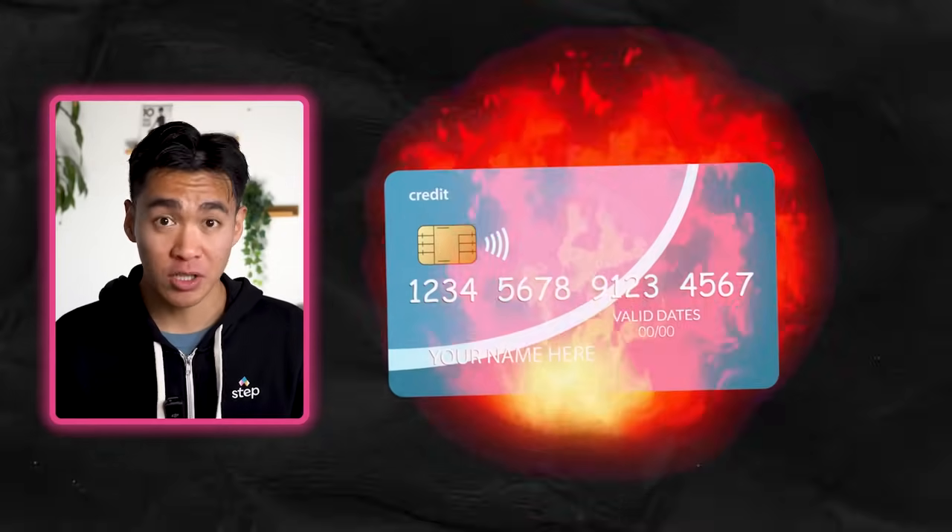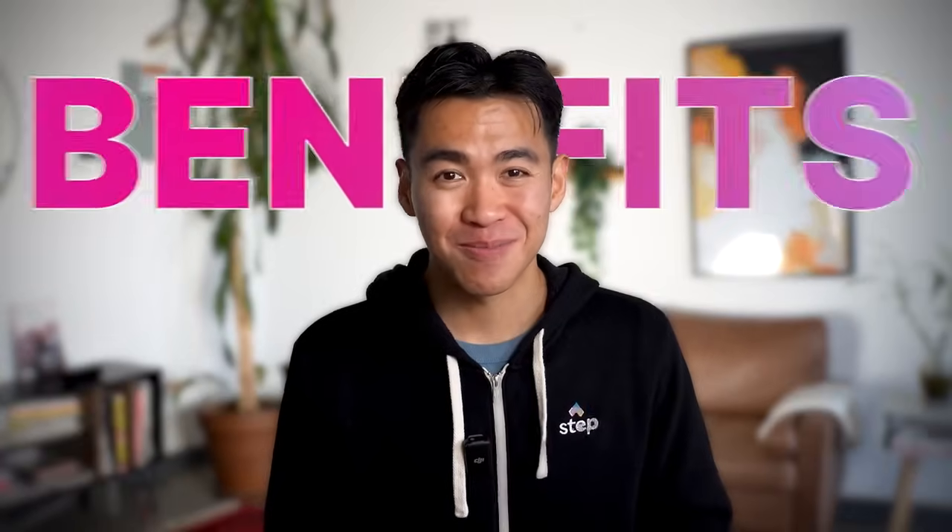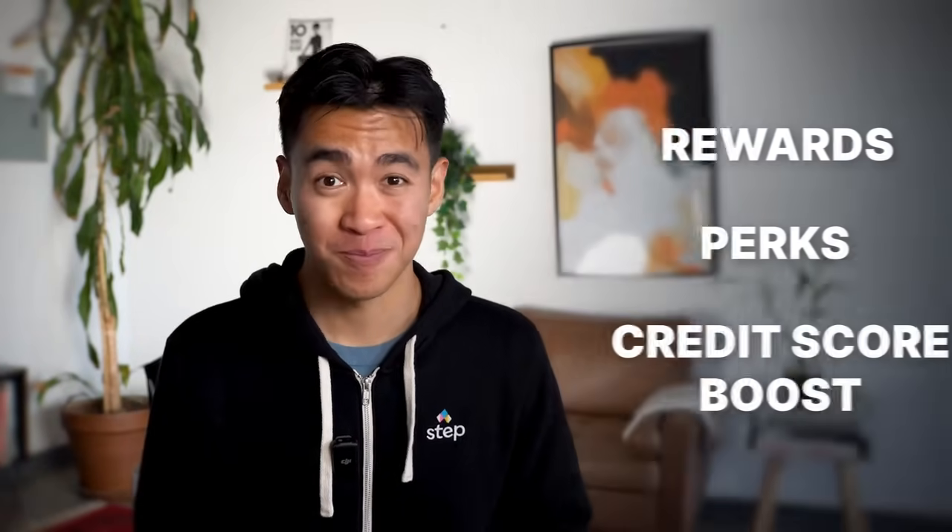When people hate on credit cards, they're focusing on the fact that if used irresponsibly, traditional credit cards can land you in some serious debt, which is valid. But if you're using a secured credit card or just being responsible, there is almost no downside of using a credit card — only benefits, like rewards, perks, and the boost to your credit score. Now let's look at the pros and cons, starting with the pros.